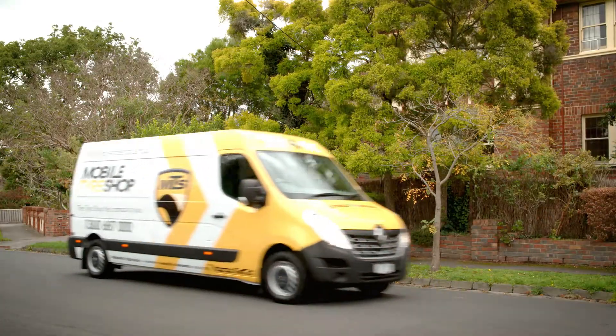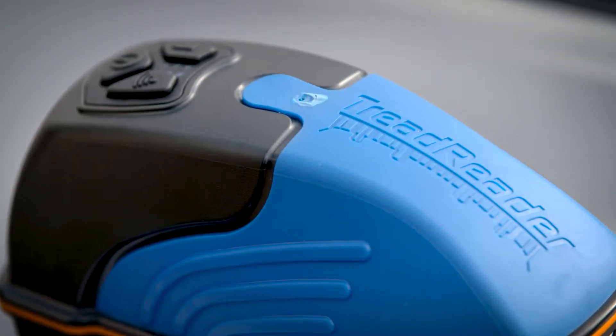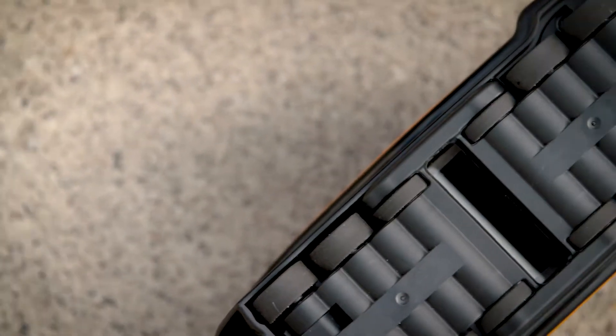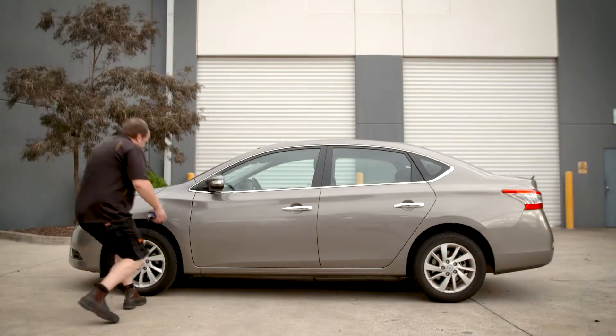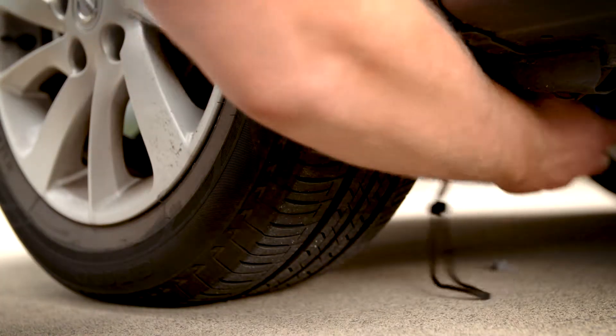Mobile Tyre Shop has taken the guesswork out of inspecting tyres. Using a handheld 3D laser scanner, Mobile Tyre Shop can immediately diagnose incorrect tyre pressures, wheel misalignment or worn suspension, ensuring preventative measures before the unnecessary expense of premature tyre replacement.